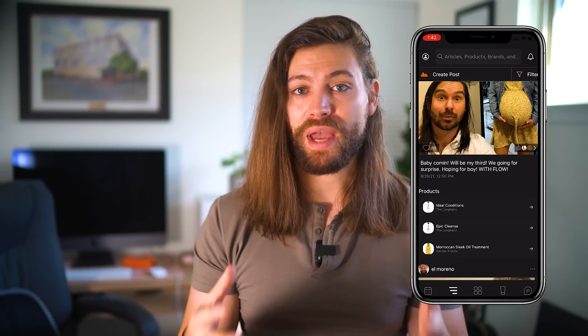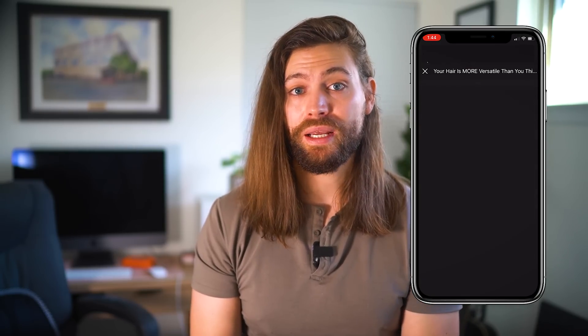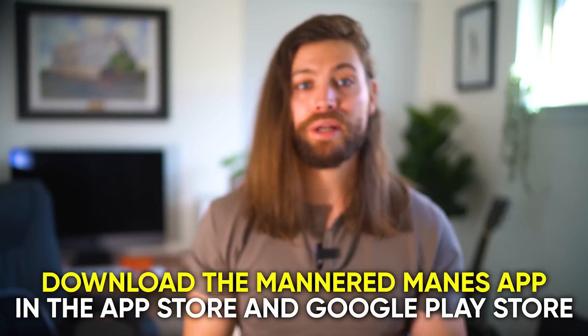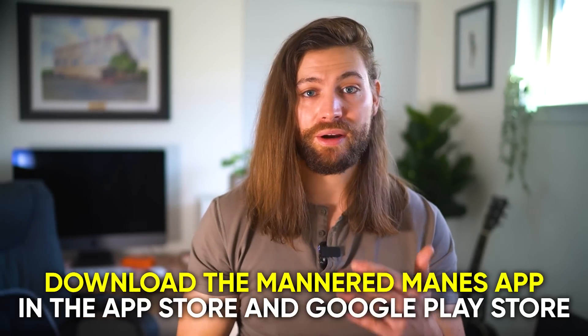You can go download the app and see what leave-in products people who share your hair type are using. There are also educational articles within the app on fighting frizz. I'll leave links to leave-in products for each different hair type — thick, thin, coarse, fine hair — in the description. Anyways, I'll see you guys in the next one. Peace.